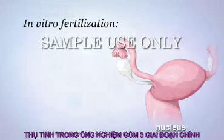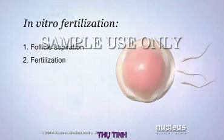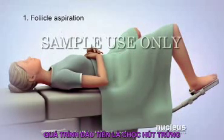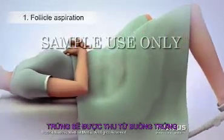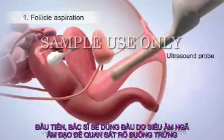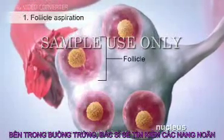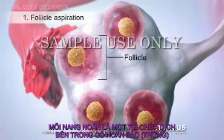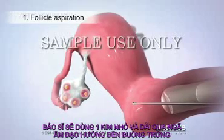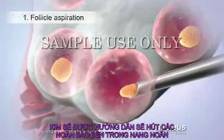In vitro fertilization consists of three main procedures. During the first procedure, called follicle aspiration, eggs will be harvested from the ovaries. An ultrasound probe will be inserted into the woman's vagina so that her doctor can view her ovaries and look for follicles. Each follicle is a fluid-filled sac that contains an egg. Then the doctor will insert a long, thin needle into and through the wall of her vagina and guide it to the ovary. A suction device connected to the needle will collect several eggs from inside their follicles.